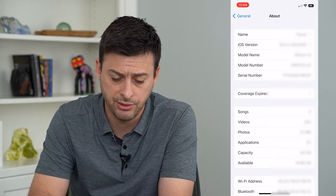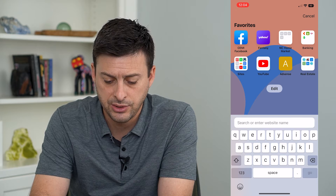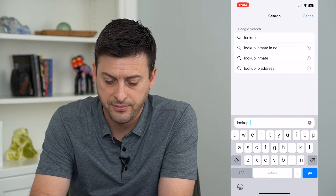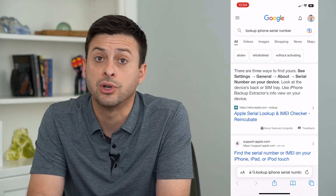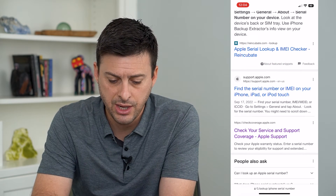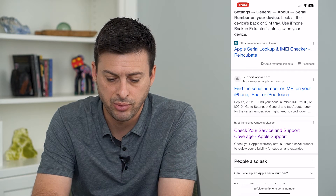I can tap and hold and it will give me the ability to copy it. So I'm going to copy that serial number and then hop into a web browser and type in 'lookup iPhone serial number.' You want to make sure that you're going to an Apple website, so go down and you can see 'Check your service and support coverage' — Apple Support.